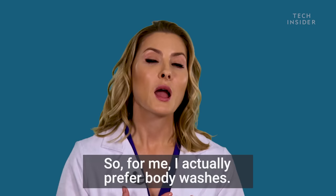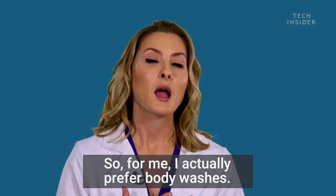So you want to think about what you're using to wash with. For me, I actually prefer body washes — I think bar soaps tend to be a little bit too drying. They're convenient, but I've become a convert to the poofy loofah with a body wash. That's what I do.